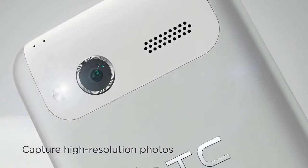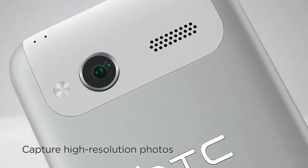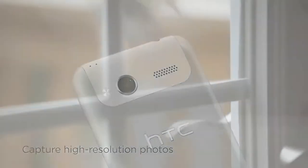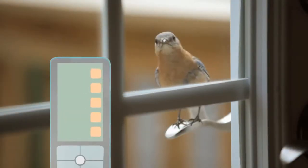You're always active, so no matter the circumstance, you'll get a high-quality photo to share real-time with your social network.